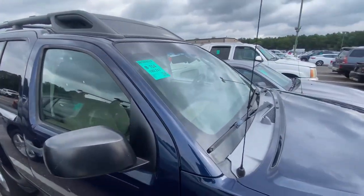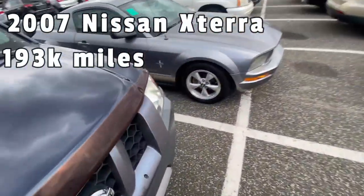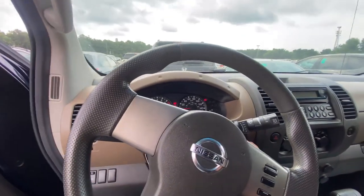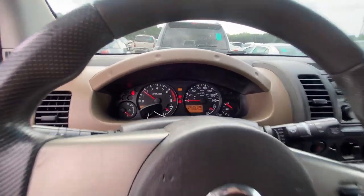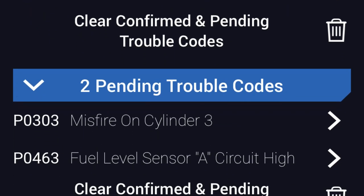The last car to check is a 2007 Nissan Xterra with 193,000 miles. It does start and has a service light on. After a quick test drive, it wasn't shifting well — basically struggling just to get into reverse. So that's not happening either. That was the last car to check, and now we're heading to the run lane to start bidding.